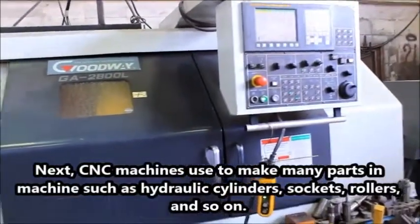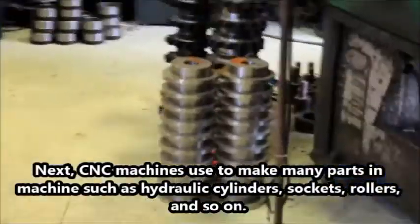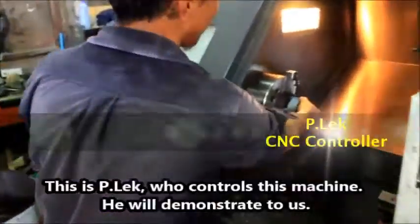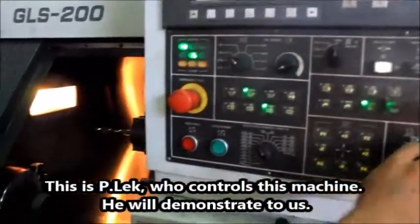Next, CNC machines — used to make many parts in machines such as hydraulic cylinders, sockets, rollers and so on. This is Pilek who controls this machine. He will demonstrate to us.